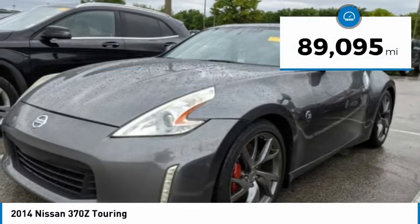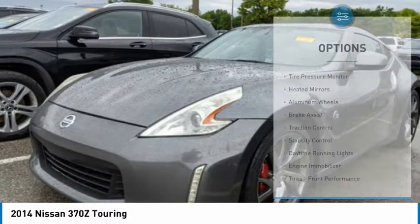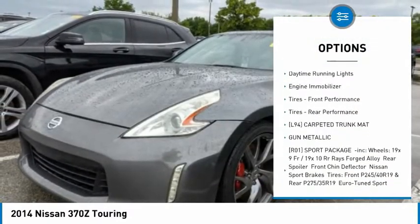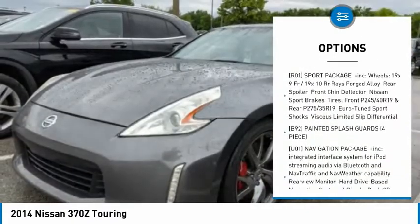This vehicle has less than 90,000 miles. Here are some of this vehicle's great options: tire pressure monitor, heated mirrors, aluminum wheels, brake assist, traction control, stability control, daytime running lights, and engine immobilizer.